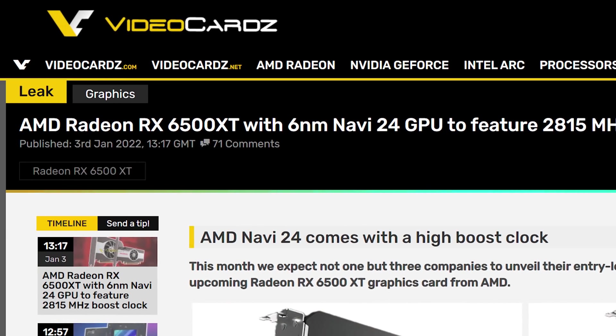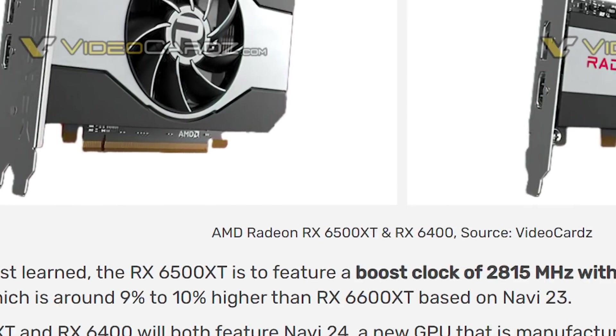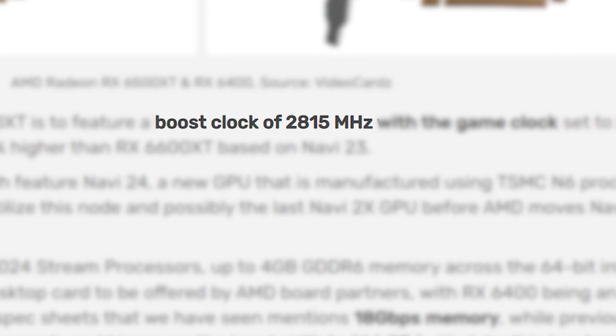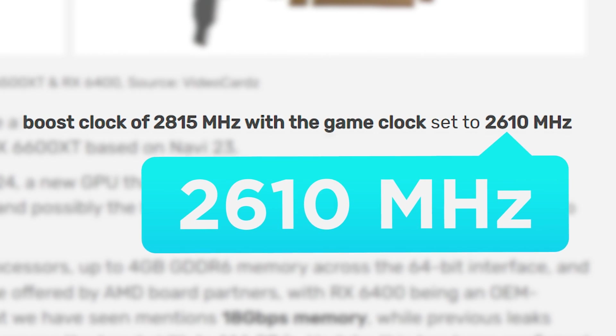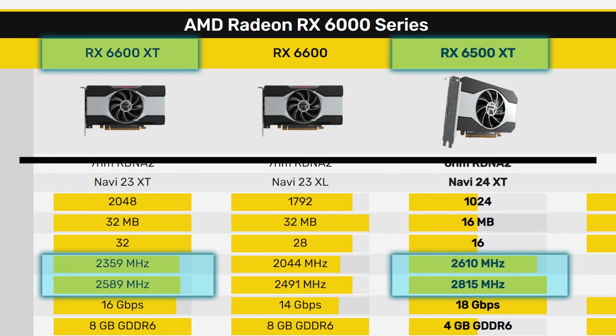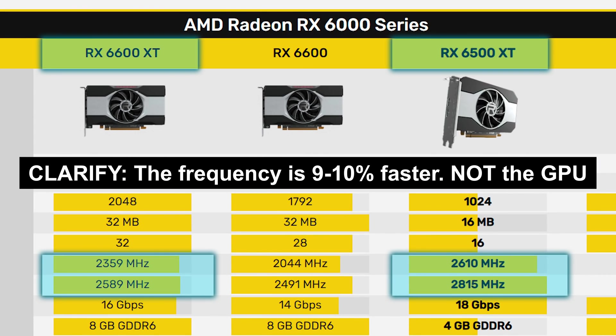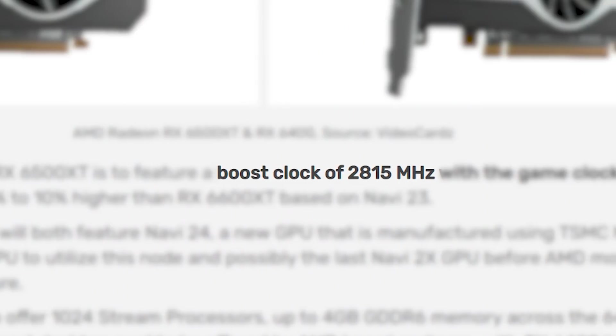In a new story from Video Cards, they received some information on the upcoming card, starting with a boost clock at a pretty unbelievable 2815 MHz and the game clock at 2610. What's interesting is that it's actually 9-10% faster than the RX 6600 XT. It does have significantly fewer cores at 1024, but still, that's a really high boost.